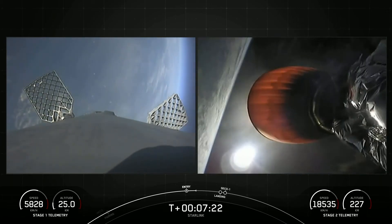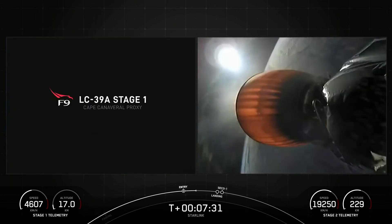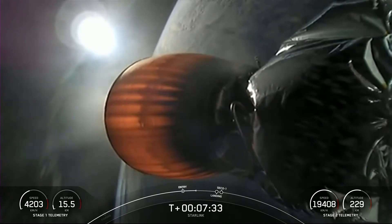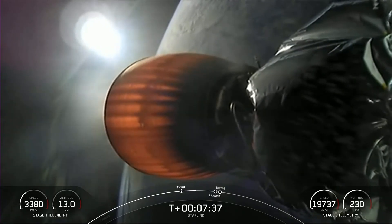Today's mission marks SpaceX's 197th overall launch. And as mentioned previously, it's the 15th flight for this first stage booster, having previously launched 14 missions and breaking a new record flight for flight proven boosters.